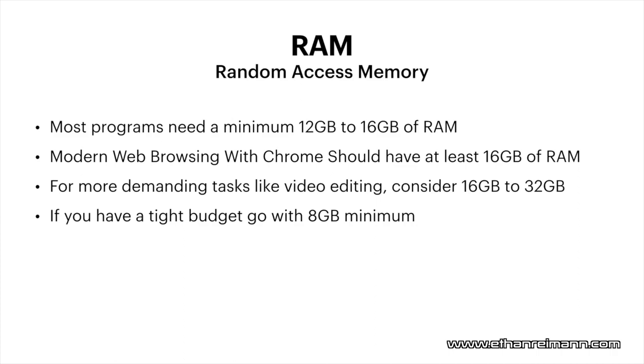For more demanding tasks like video editing, I would say go between 16 to 32 gigabytes of RAM. If you can get more, and you're doing 4K or 8K editing or other demanding tasks, definitely go with 16 to 32, or more than 32 if possible. If you have a tighter budget, you can go with 8 gigabytes of RAM, but your computer's not going to perform as well over time. That's why I'd say going with 16 helps future-proof your computer for the next few years.